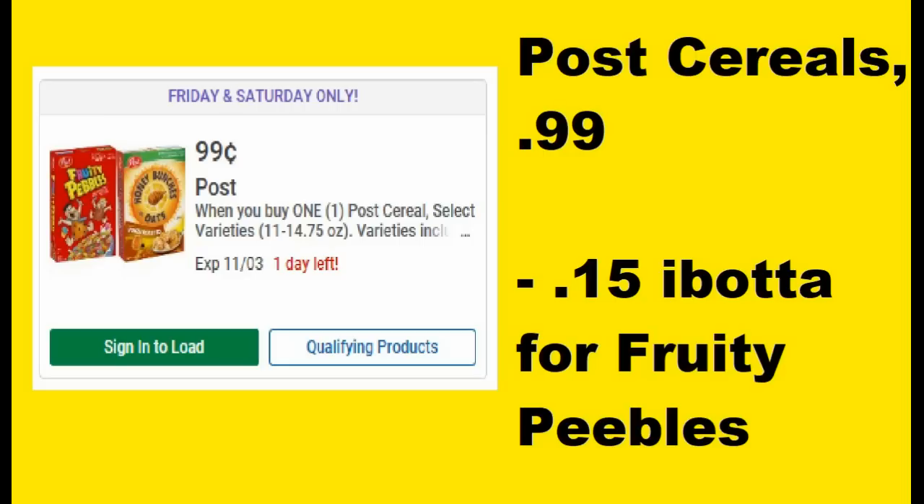Great one — the Post cereal is 99 cents, which is a good sale price. There is a 15-cent Ibotta for the Fruity Pebbles, which is a Post brand of cereal and is included. I don't think we have any other Ibottas, but that would make the Fruity Pebbles only 84 cents a box, which is a phenomenal price. I believe it has a limit of up to five, so potentially you could really stock up. Either way, 99 cents for a box of cereal is a really good cycle low price.